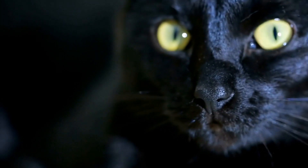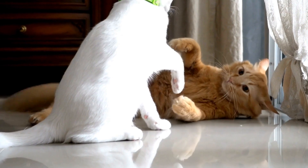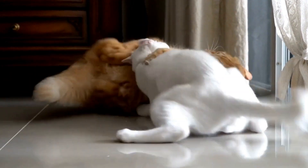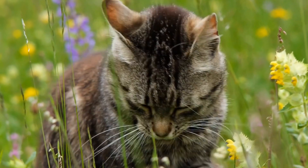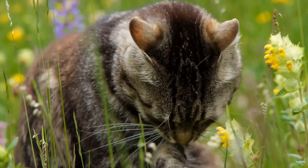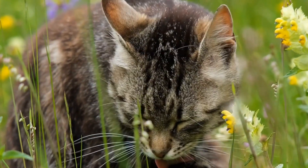Some cats may require medical intervention to manage their allergies. Your veterinarian may prescribe antihistamines or corticosteroids to relieve your cat's symptoms. However, it's important to consult a professional before giving your cat any medication, as they can have side effects or interact negatively with other medications.